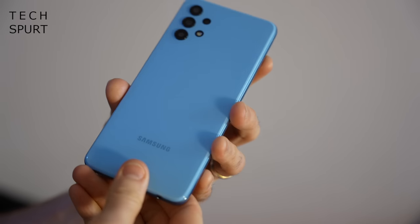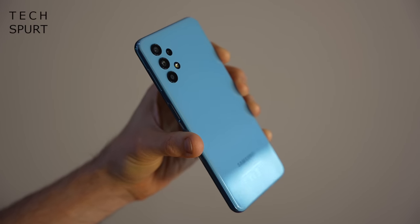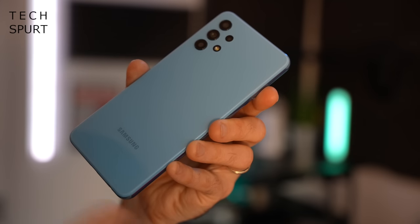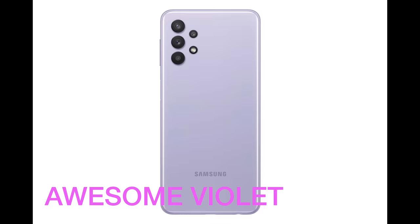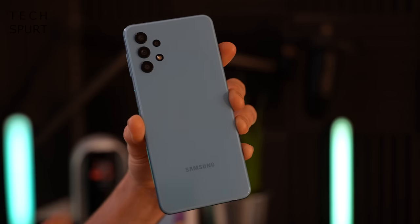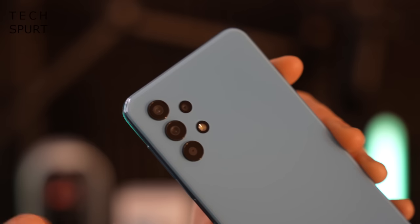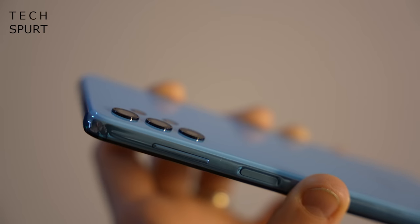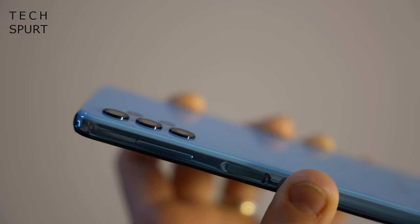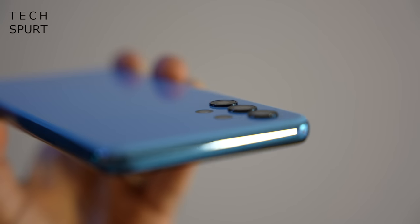First impressions are I actually quite like Samsung's design here on the Galaxy A32 5G. It is just a plastic back, so nothing particularly special, but it's got an almost glass vibe to it with that glossy finish. This is the blue model, but you can also grab the A32 in violet, black, or white — or rather it's Awesome Blue, Awesome Violet, Awesome Black, or Awesome White. The lenses just poke straight out of that back end, giving the A32 a distinctive look, though they don't poke too far out, so using it flat on a desk is fine.